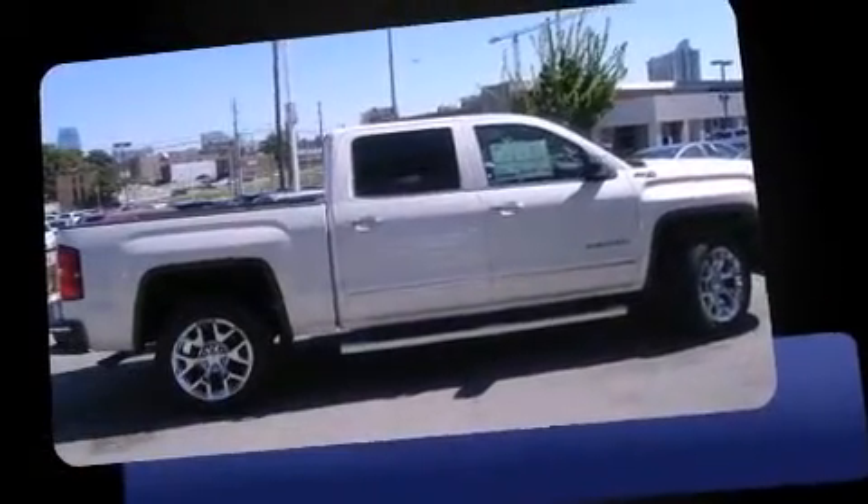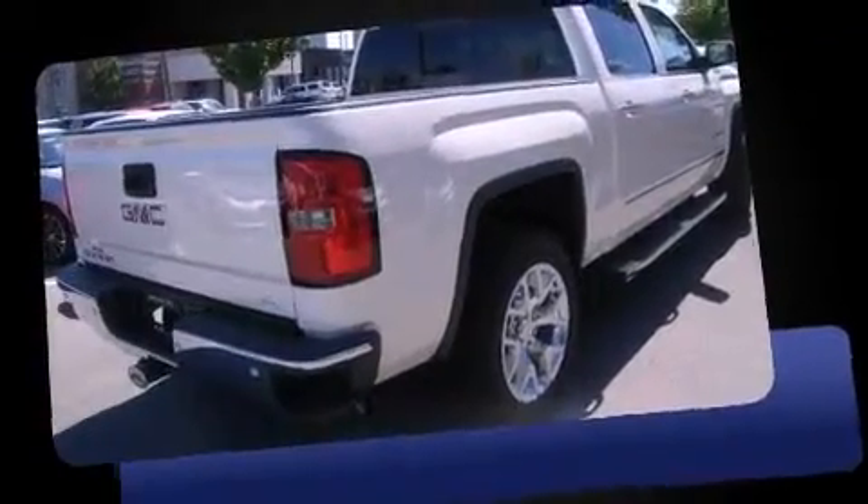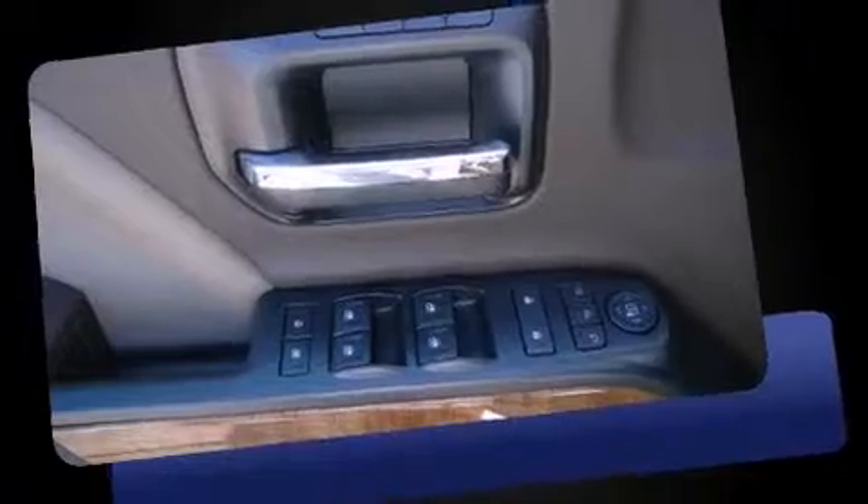The 2014 GMC Sierra 1500. This four-door, five-passenger truck is ready to drive off the showroom floor. Smooth gear shifts are achieved thanks to the powerful eight-cylinder engine, providing a spirited yet composed ride and drive.